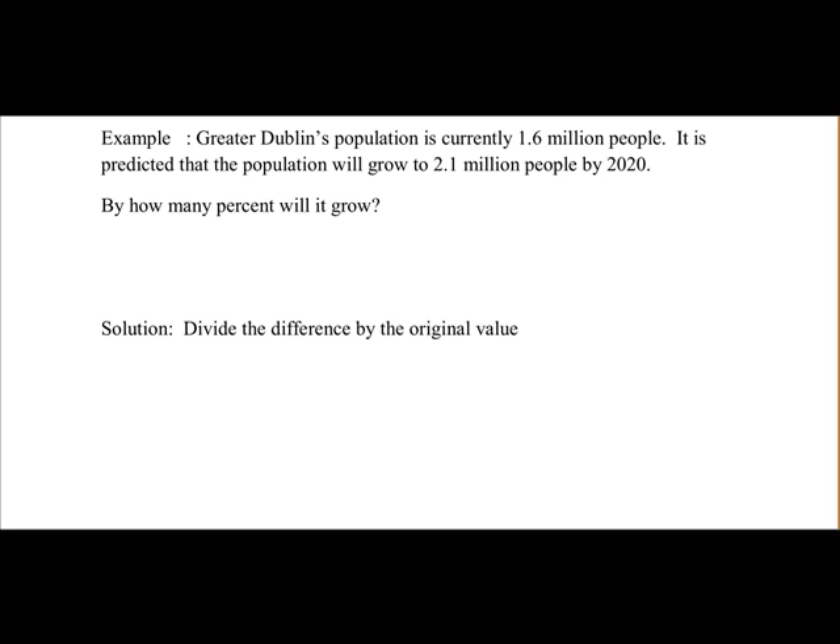Greater Dublin's population is currently 1.6 million people. It is predicted that the population will grow to 2.1 million people by 2020. So by how many percent will it grow?